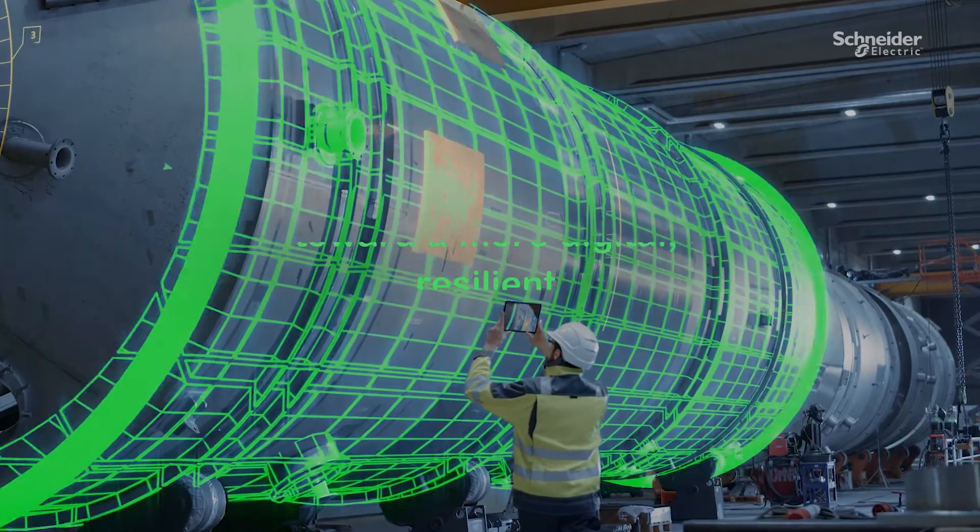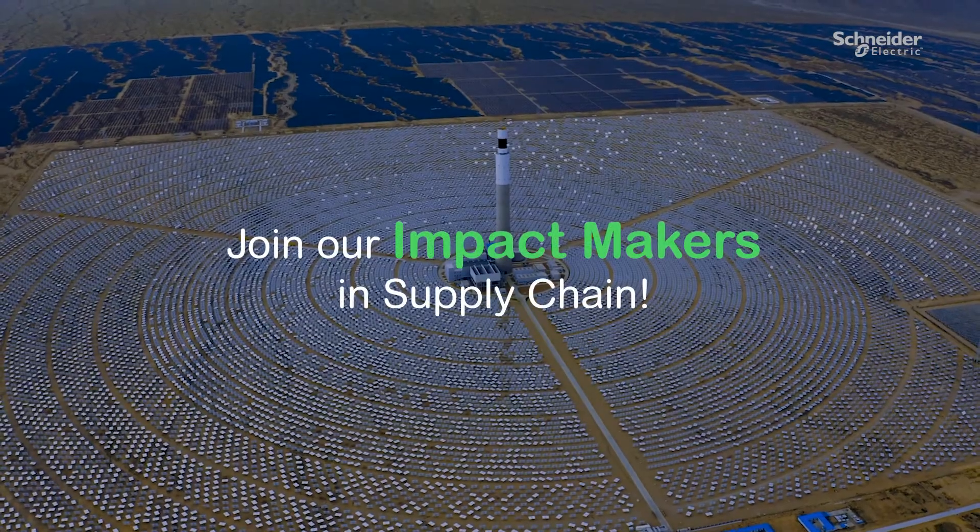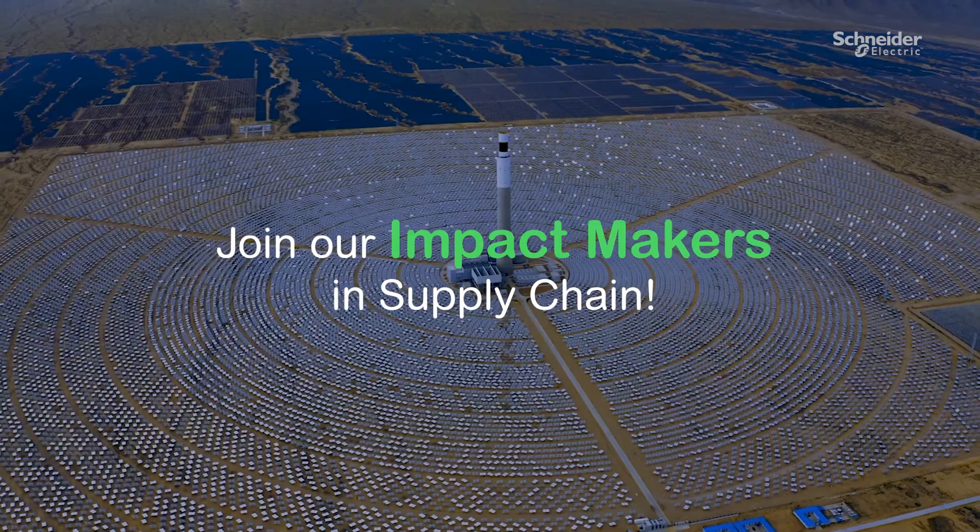Our Hyderabad factory is just one of many factories globally paving the way toward a more digital, resilient, and sustainable supply chain. Join our impact makers in supply chain.